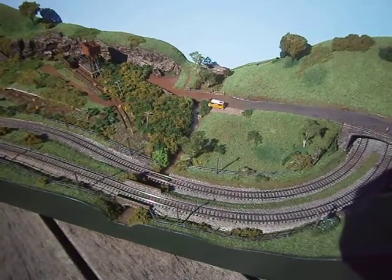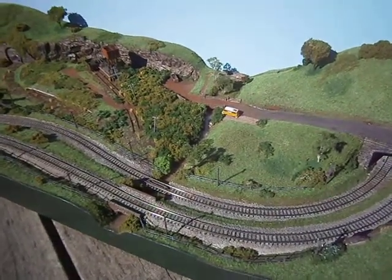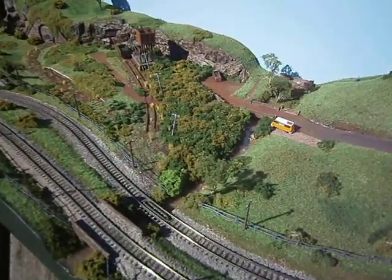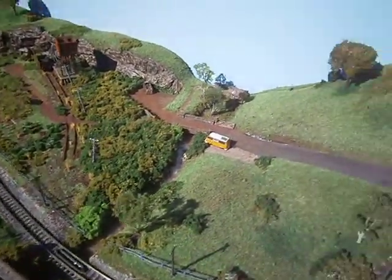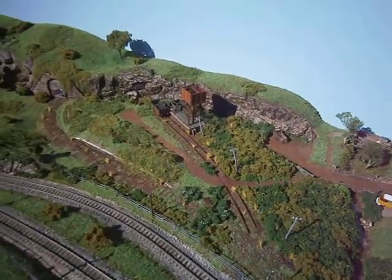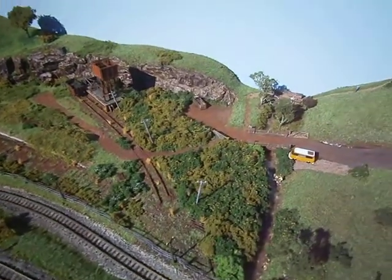Welcome back, we're nearly finished — or have I said that before? Is a layout ever finished? I've got my trees in. I can't remember what I've shown you but I'll run through it — got the trees in.